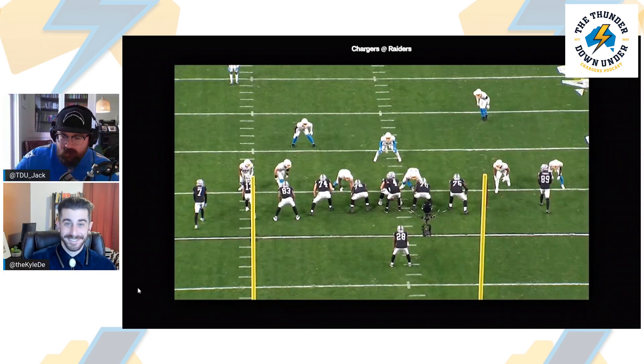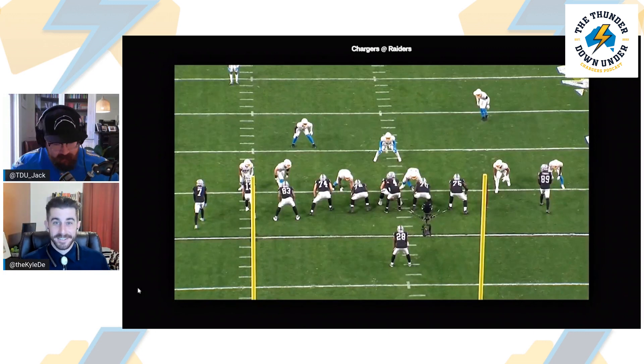Welcome to a special episode of Thunder Down Under — Kyle's Corner. Myself and Kyle are going to be breaking down some film. I'll be asking questions and Kyle's going to be the master here. We're going to be looking at the Chargers' new defensive front and what Staley is doing with some of these new key pieces. Kyle, how you going? Doing great, Jack. Let's get into it.